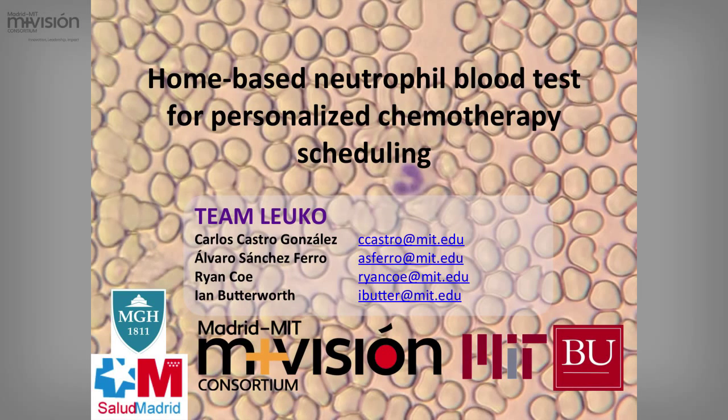Good morning everyone. My name is Carlos Castro González. I'm one of the 2013 fellows and we are working on a home-based neutrophil blood test to personalize chemotherapy scheduling.